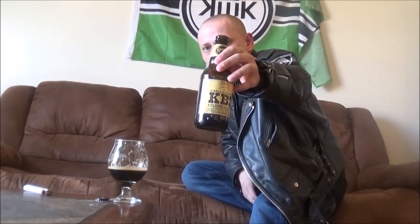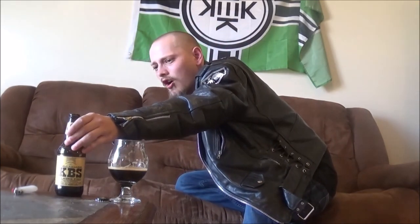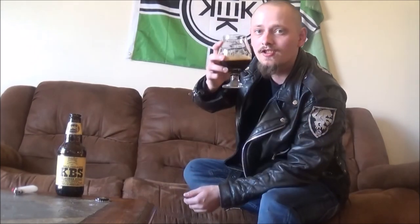KBS — let me know what y'all think of this, and any of Founders' other beers. I would like to try their Lizard of Cause and a few other imperial stouts from them. But this will do in the meantime — this is awesome. Thanks for watching, everybody. Please like, comment, and subscribe, and until the next time, cheers everybody.